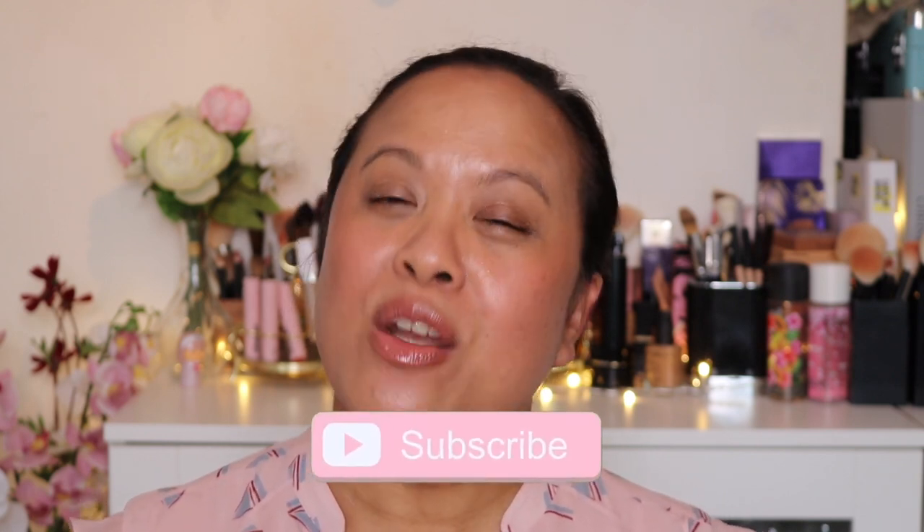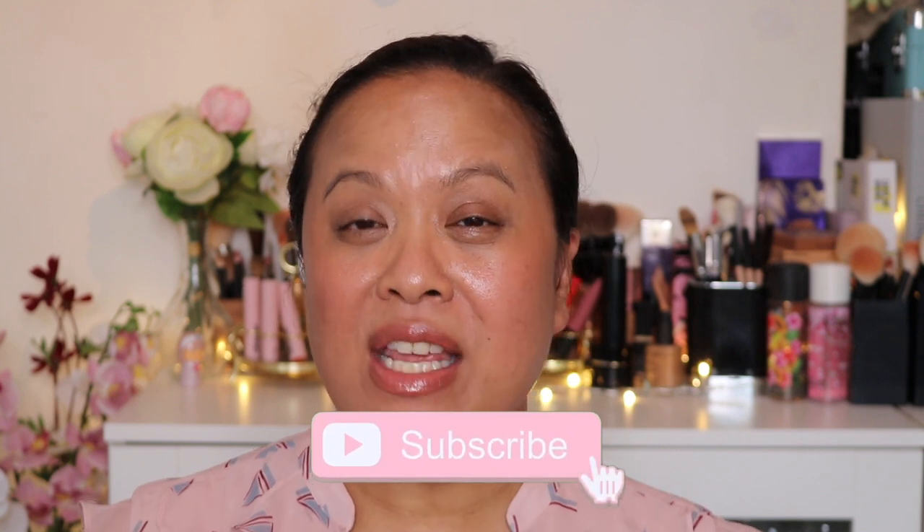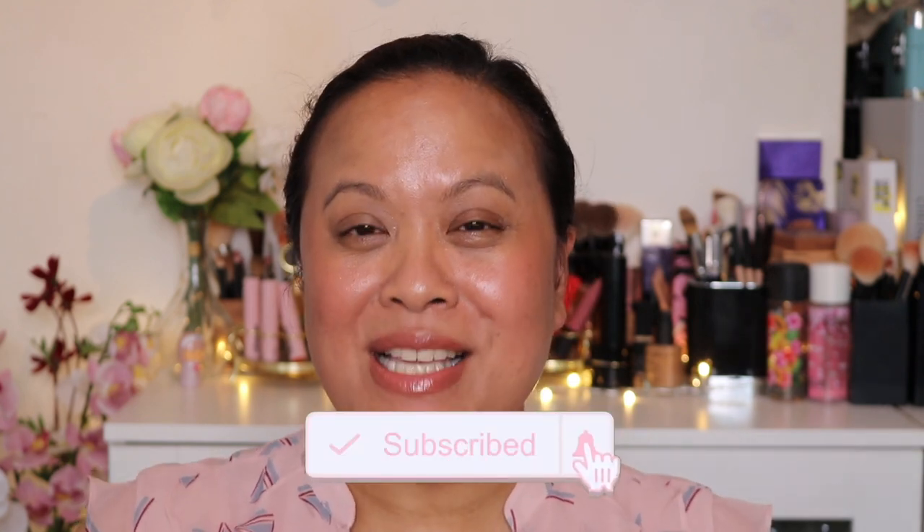Hello and welcome to my YouTube channel. If you're new to this channel my name is Amra and this is Amra's Beauty Blog. I'm a freelance makeup artist with a passion for all things beauty. If you're a subscriber then a welcome return. If you like this video then please don't forget to hit the subscribe button and the notification bell for weekly uploads.